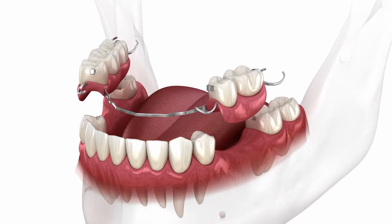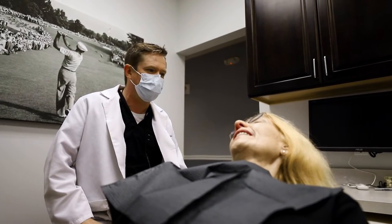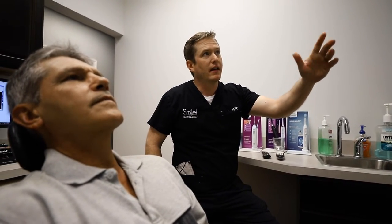The pro of getting a partial to replace missing teeth is cost — it is a cheaper option for a patient to get a removable appliance. The cons are that patients don't feel supremely confident wearing a partial, food gets trapped underneath, and there is movement to that prosthetic.